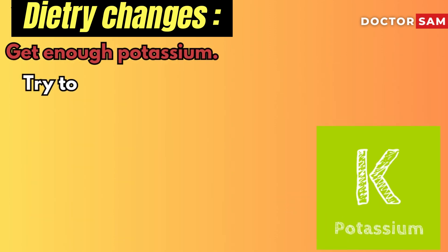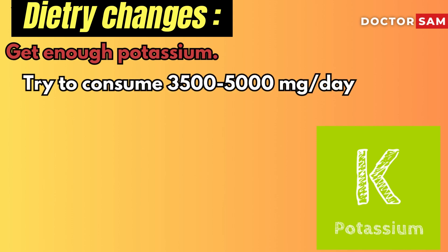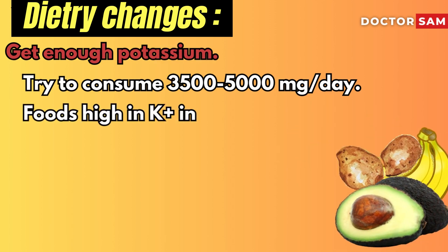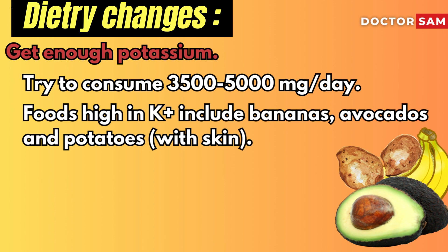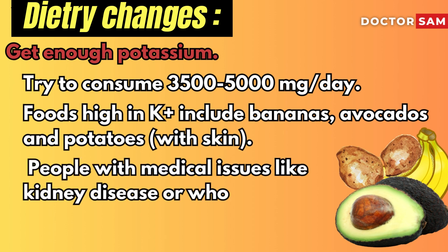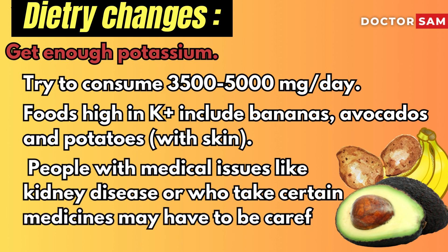Get enough potassium. Try to consume 3,500 to 5,000 mg per day, ideally through the foods you eat rather than supplements. Some foods high in potassium include bananas, avocados, and potatoes with skin. Note that some people with medical issues like kidney disease, or who take certain medicines, may need to be careful with potassium, so check with your doctor before including a potassium-rich diet.